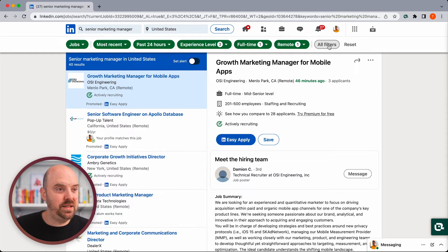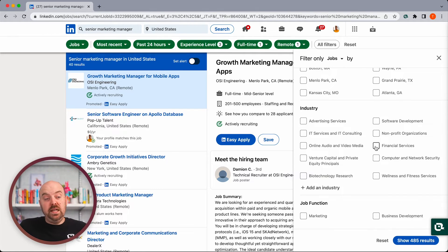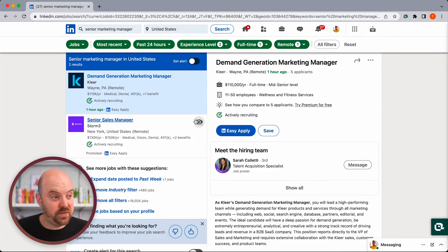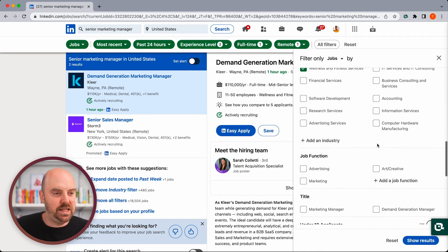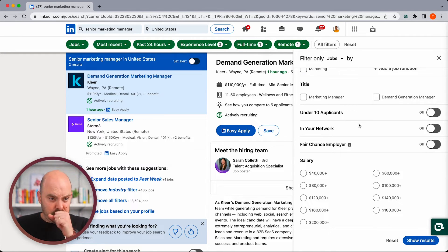So I'll turn Easy Apply off. You can also filter by location if there's a particular place you want to focus on, and by industry. Let's say Tina has good experience in tech but wants to work in wellness and fitness — turning that on brings it down to one result. There's also job function filter, which should be somewhat implied since we're already searching marketing, and you can try different titles. There are also filters for under 10 applicants, people you know in your network, salary ranges, and benefits.